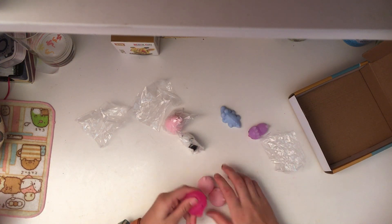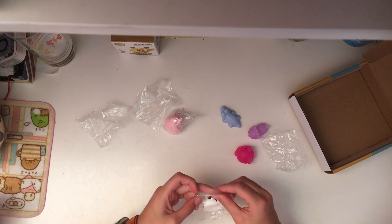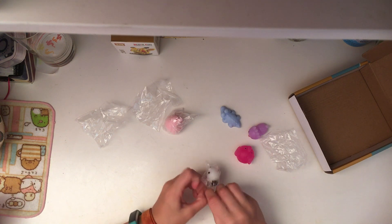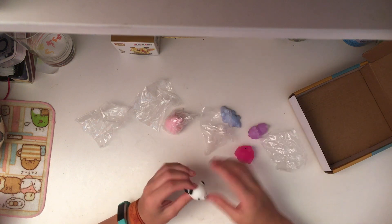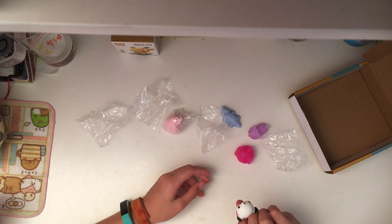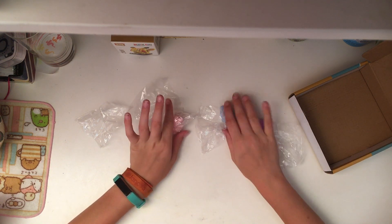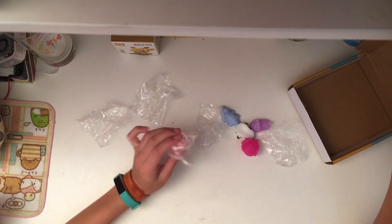Over here I think we have a tiny panda — a baby panda! Guys, we have a baby panda, oh my god this is so cute. So cute for all you panda lovers out there, look at this adorable face. So cute. Finally, the last squishy of this entire box and this video...